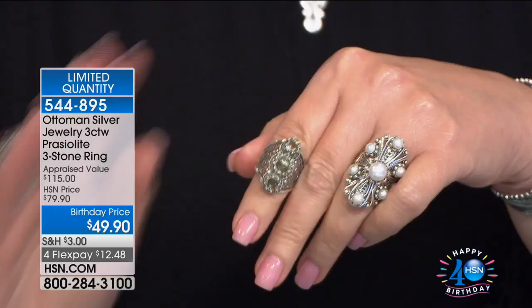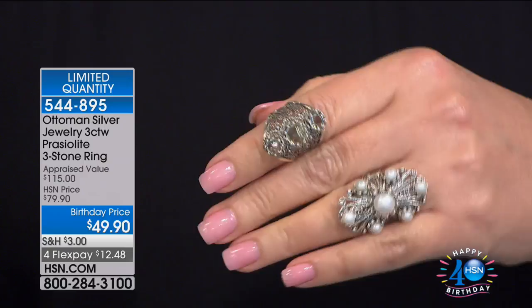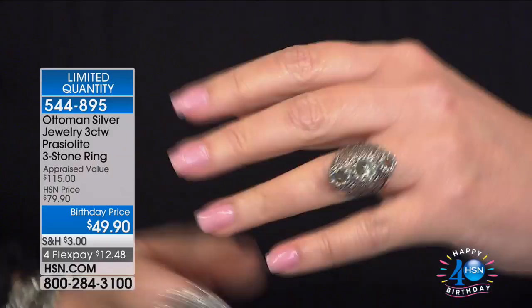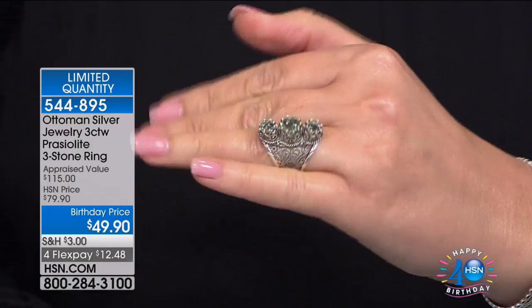The values are going to completely blow your mind, including this beautiful Prazeolite three-stone ring — soft mint green Prazeolite with beautiful filigree. We're offering this beauty, can you believe it, $49.90 for that stunning ring — under $50. And that's all genuine sterling silver, genuine gemstones, and of course the most beautiful filigree in the world. That's coming up at 544-895.